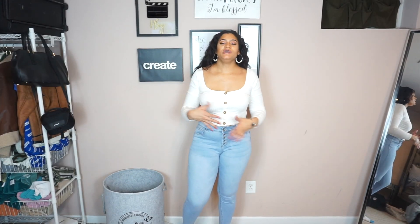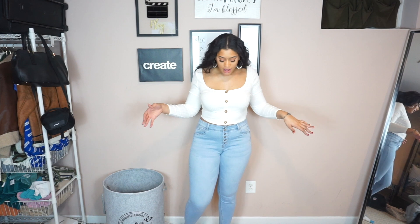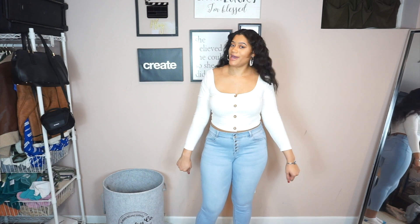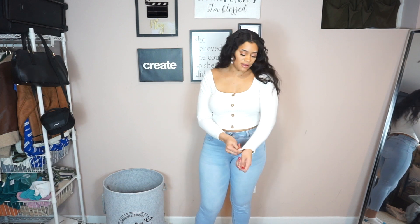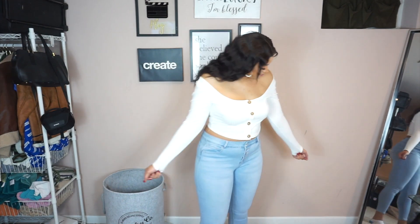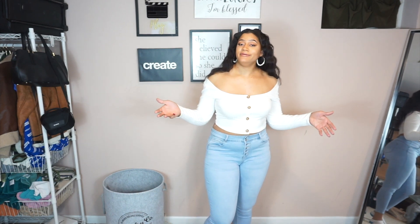This is the last look. This top is from Fashion Nova — it's a crop top button-up front shirt, paired with their high-waisted light wash jeans that button up in the front. The shirt, while it's cute, is a little short on my arms. I would prefer it to be a little longer. I can pull them down or even make it off the shoulder to accommodate, because I feel like it could work that way. Tall girls have to make things work.